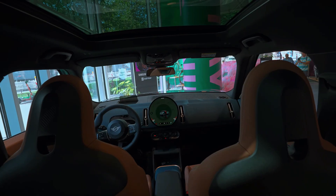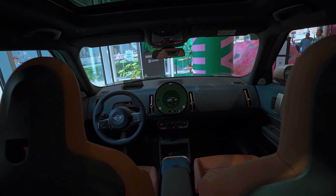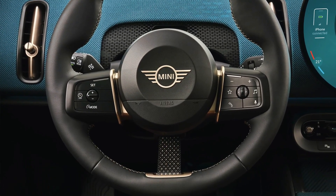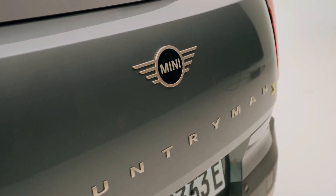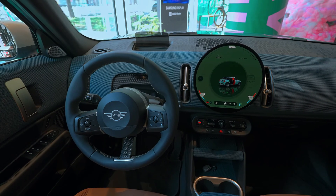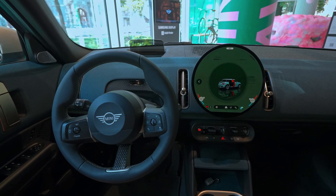The Cooper S features a more robust 189-horsepower turbo four-engine but still may not deliver the spirited performance some desire. On the other hand, the plug-in hybrid model, while being the priciest option, is also the quickest among non-JCW Countryman versions. Front-wheel drive non-hybrid variants are equipped with a responsive 7-speed dual-clutch automatic transmission, while all-wheel drive models receive an 8-speed automatic.